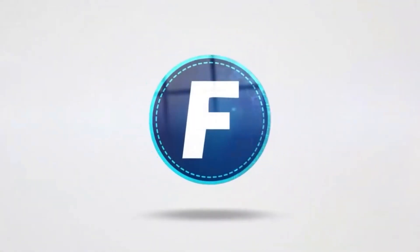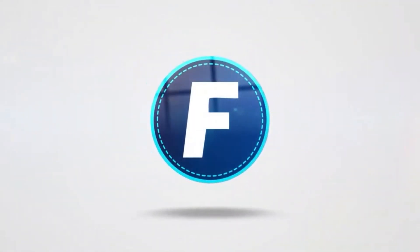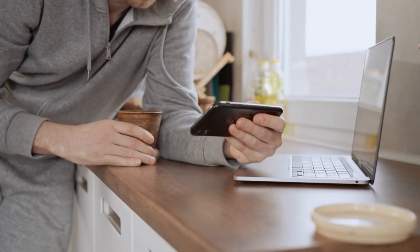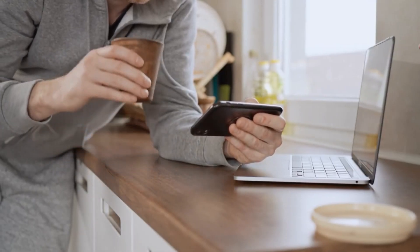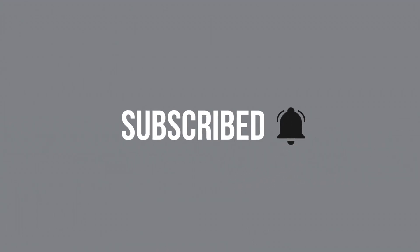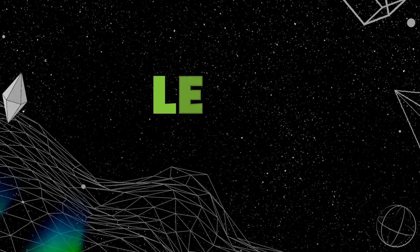Hello and welcome to our channel, where we talk about the latest updates from the world of cryptocurrencies in general. If this is your first time watching one of our videos, we extend a special welcome to you. We invite you to hit the notification bell so you never miss another video. Now, let's dive in.